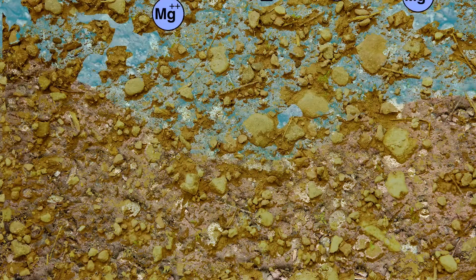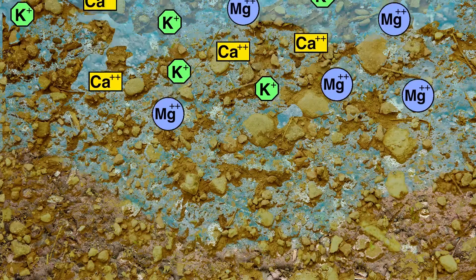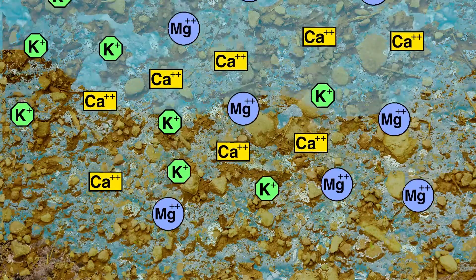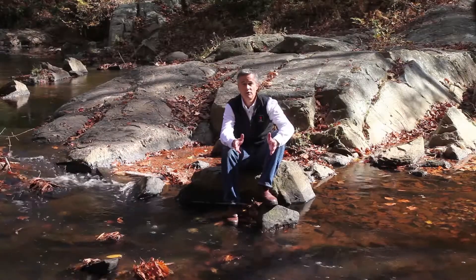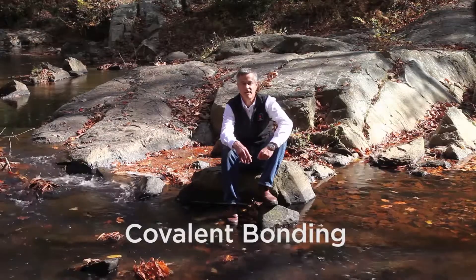Soil has a negative charge that triggers the removal of positively charged ions in the water that passes through it. Ions like calcium, magnesium, and potassium are removed from the passing water and retained by the soil. Other chemicals are removed by the soil through a process called covalent bonding.